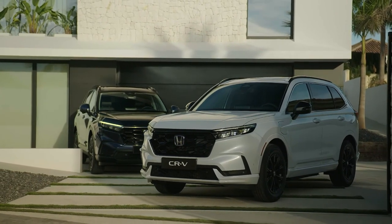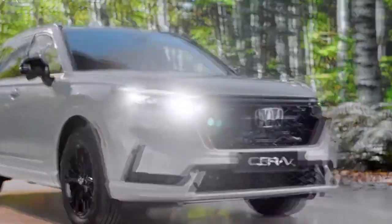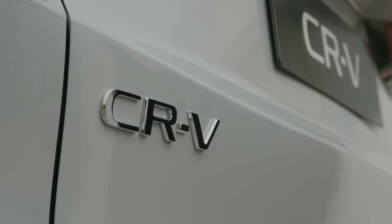That said, the model's cost of entry jumps $1,090 for 2024, with the base LX model now stickering for $30,795.